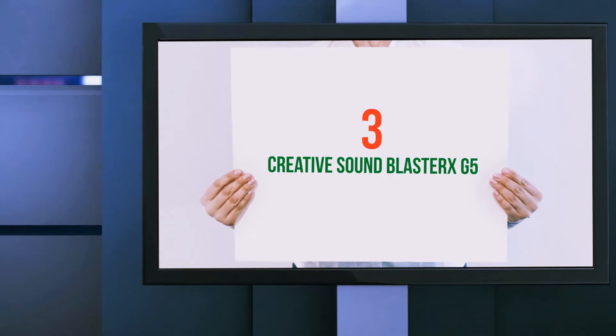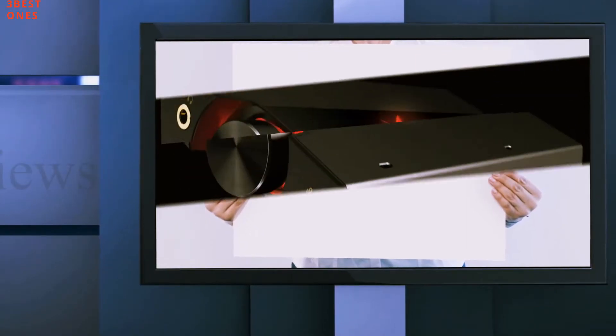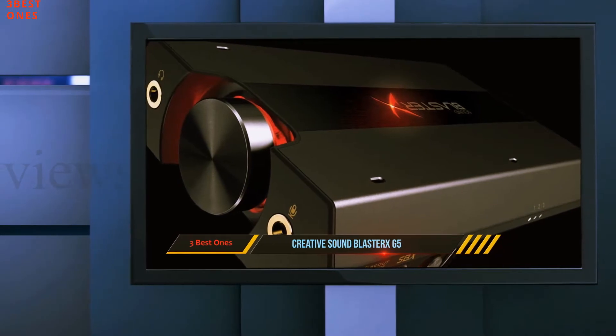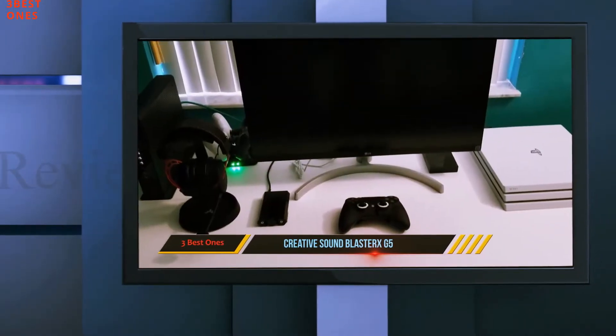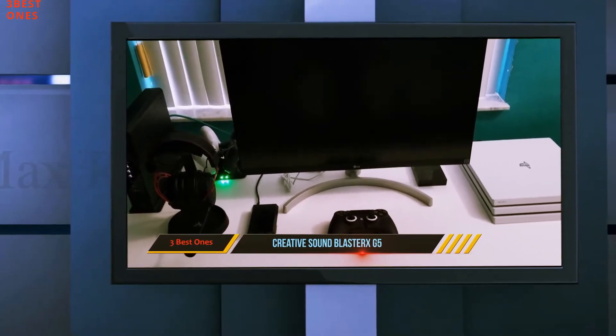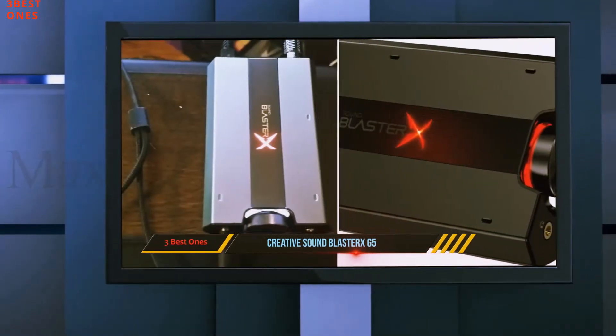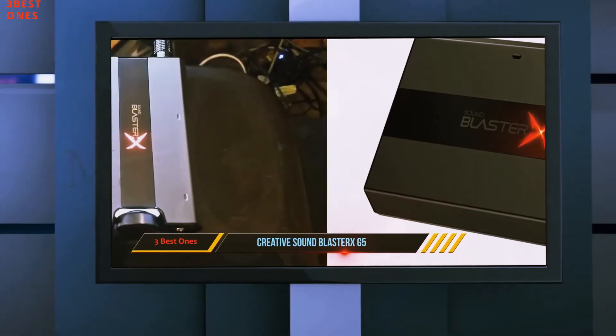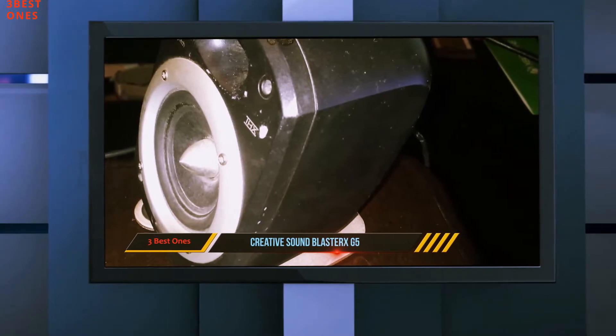Starting at number 3, Creative Sound Blaster XG5. Not every gamer or fan of music can spend hundreds of dollars on a sound card, and that's perfectly understandable. After all, the law of diminishing returns states that more expensive sound cards sound only marginally better after you pass a certain point. The Sound Blaster XG5 could easily beat this point.